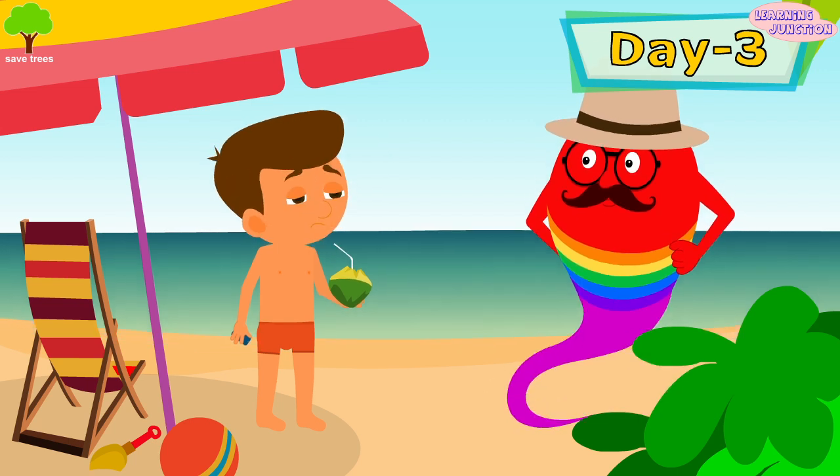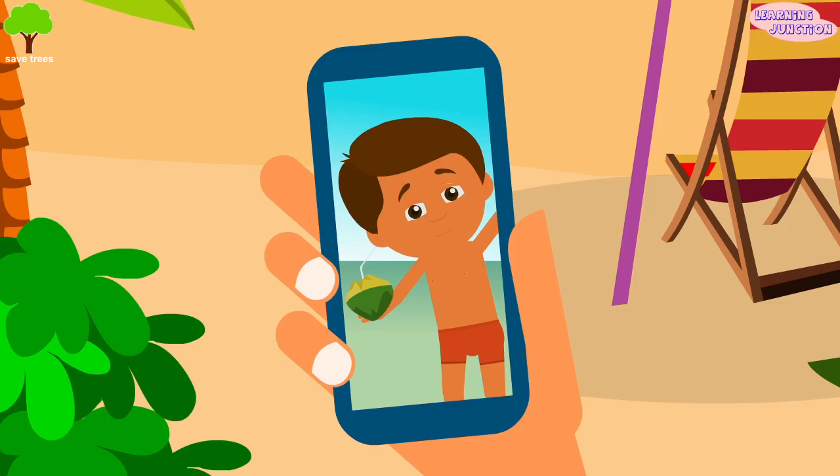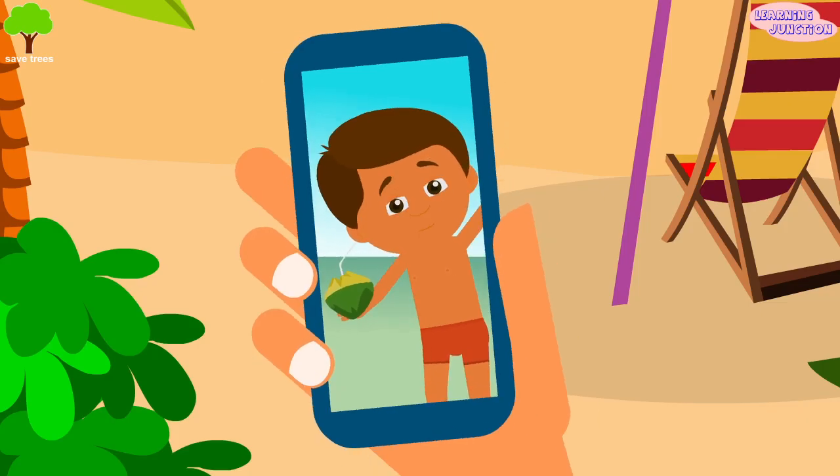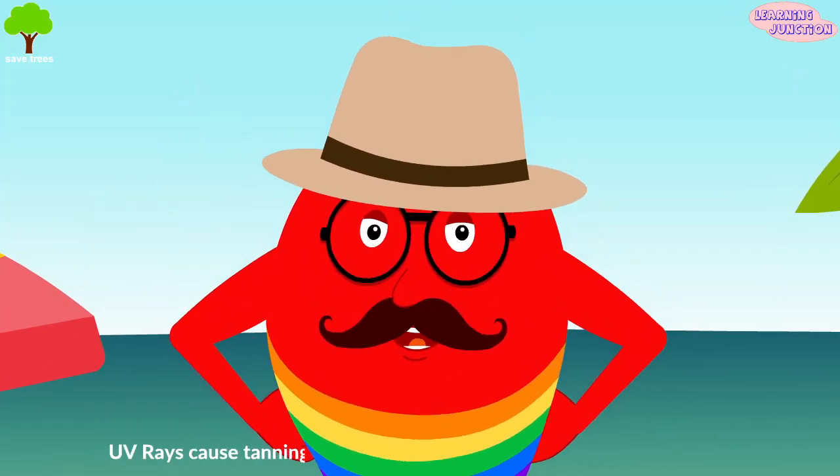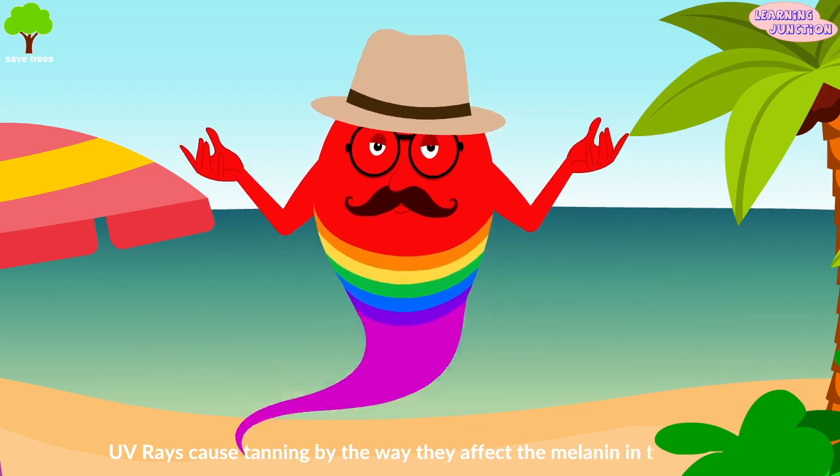Enjoying the beach! Don't worry — this is because of the UV rays of the sun that your skin looks a bit dark, but it's fine buddy.